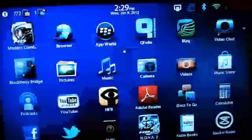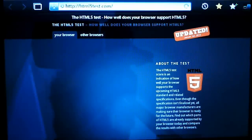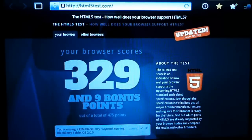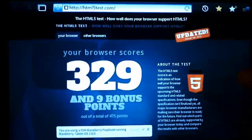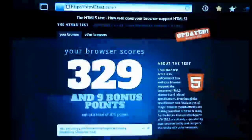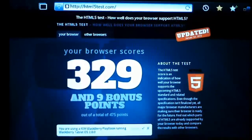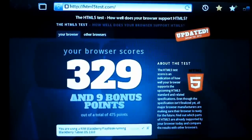Let's check out the PlayBook's browser. Again, that is html5test.com. It looks like it scores 329 with 9 bonus points. So the PlayBook's browser beats out the iPhone and iPad 2 browser, and it's also better than the BlackBerry 7 browser. From what we've heard, it also beats the Android browser for other tablets. So right now the BlackBerry PlayBook's browser is the best HTML5 compliant browser on the market.